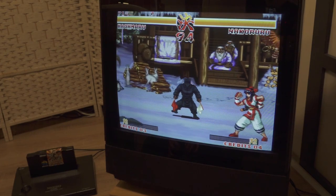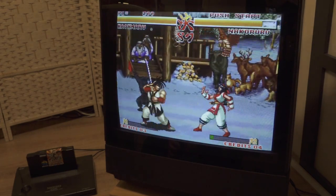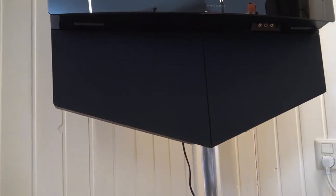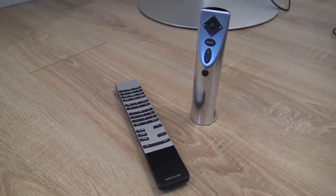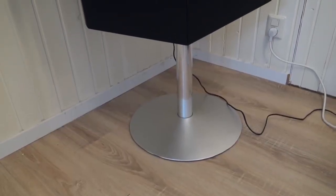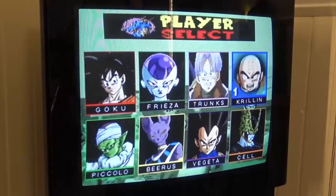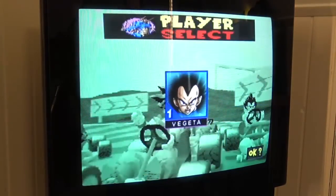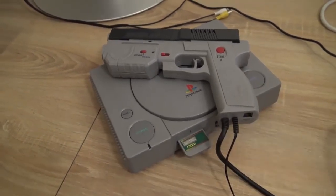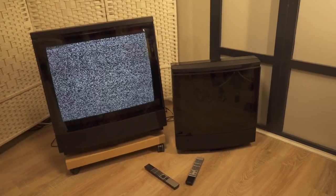Bang & Olufsen is basically the Lamborghini slash Ferrari here in the Netherlands if you want to buy a television new or used. They made a lot of different models — like the Beovision One, which I reviewed some time ago. It came with a pedestal, an amazing soundbar built in, and these things are 15 years old or older. The sound quality is crazy good and the display is beautiful, with a high-quality CRT inside — perfect for CRT light-gun games.